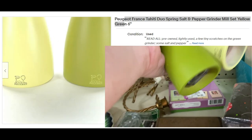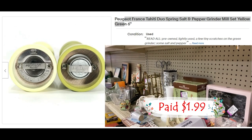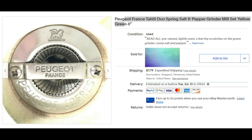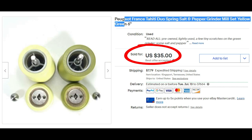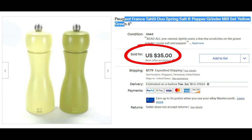These are a fairly recent find from the Goodwill. I paid about three dollars for them — Peugeot France Tahiti Duo Spring salt and pepper grinder mills in yellow and green, six inches tall. They sold for $35 plus shipping. That's why we look everything up. Looking things up while you're shopping can lead you to buying things you had no idea were worth so much.